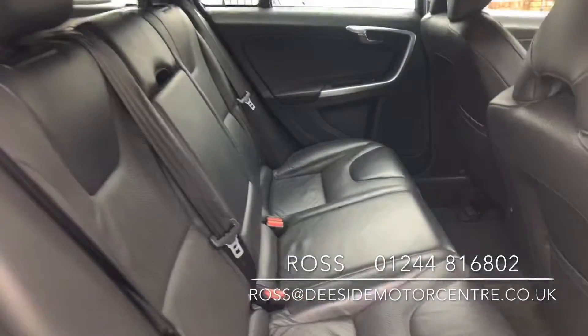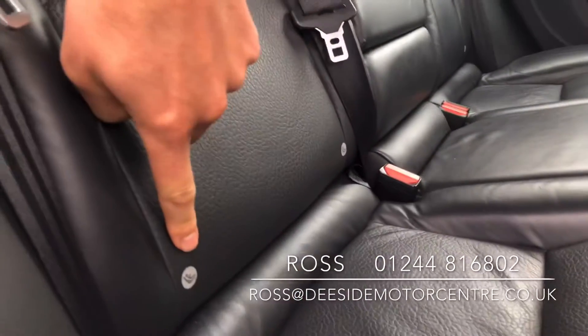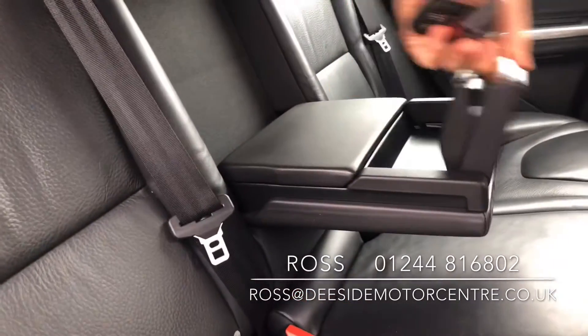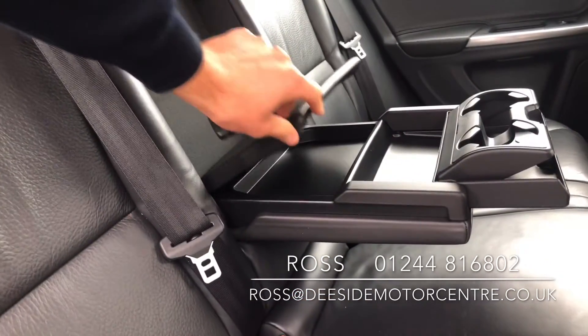Inside there's a full leather interior. You've got ISOFIX in the back on either side, a pull-down armrest in the center, cup holders at the front, and storage at the back.